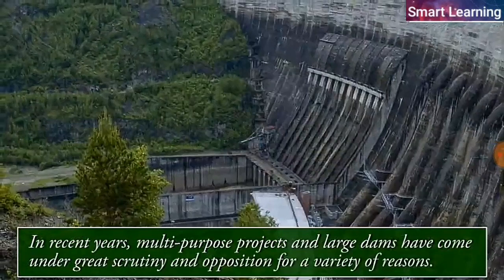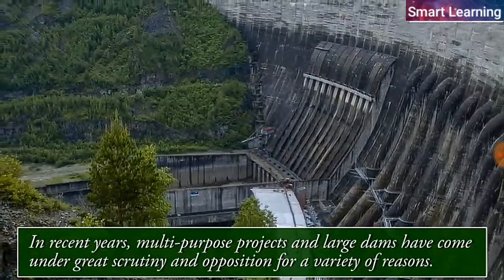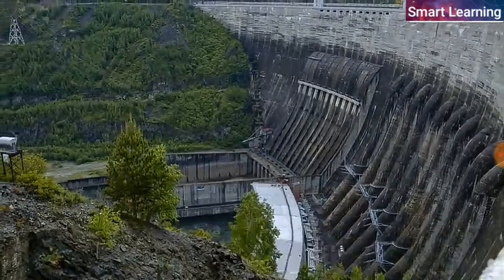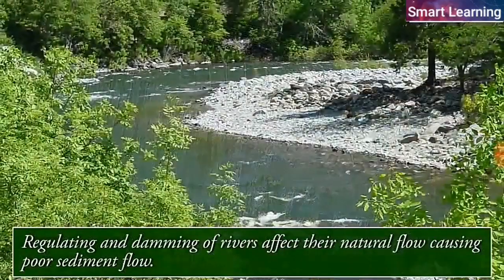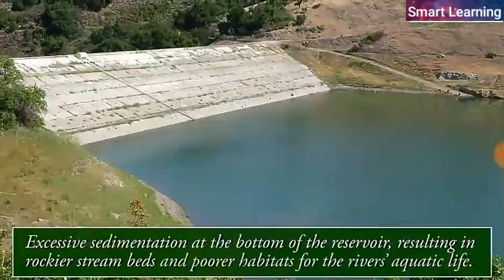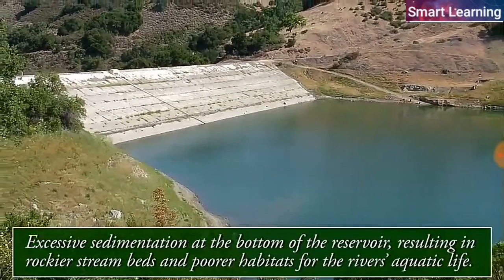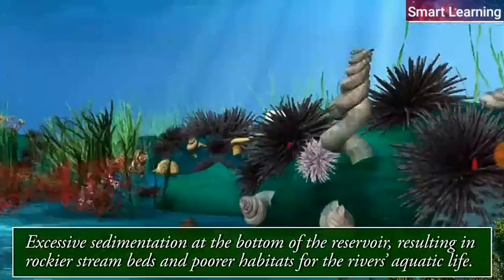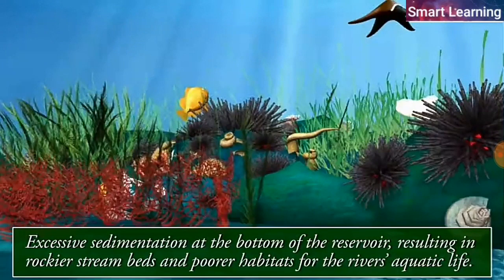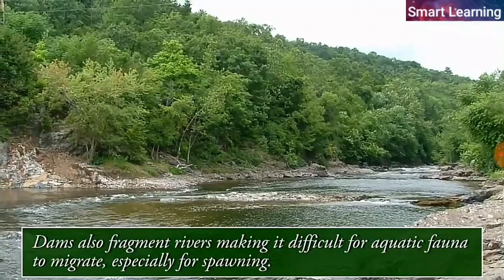In recent years, multi-purpose projects and large dams have come under great scrutiny and opposition for a variety of reasons. Regulating and damming of rivers affects their natural flow, causing poor sediment flow and excessive sedimentation at the bottom of the reservoir, resulting in rockier stream beds and poorer habitats for the river's aquatic life. Dams also fragment rivers, making it difficult for aquatic fauna to migrate, especially for spawning.